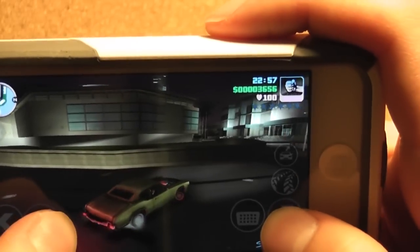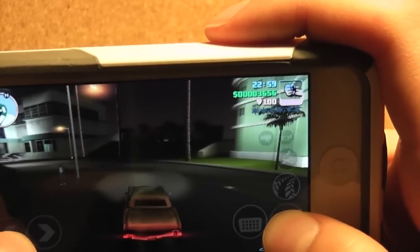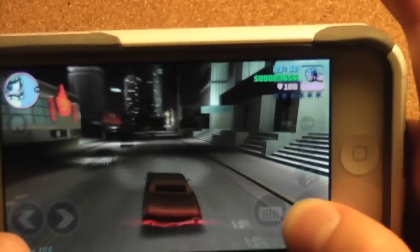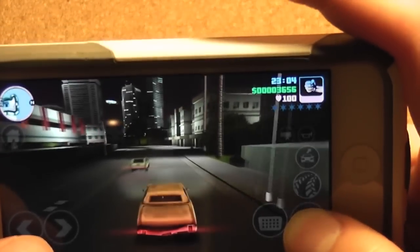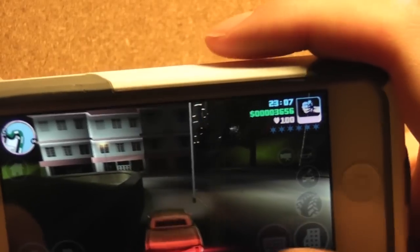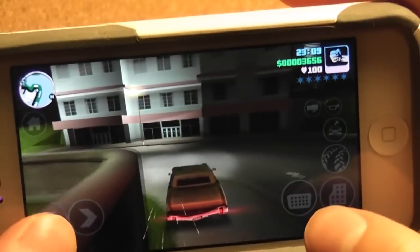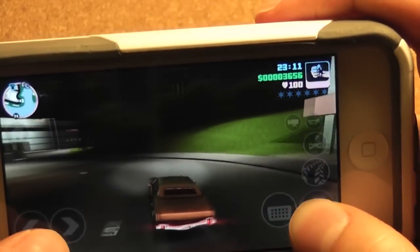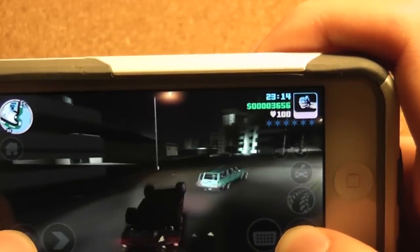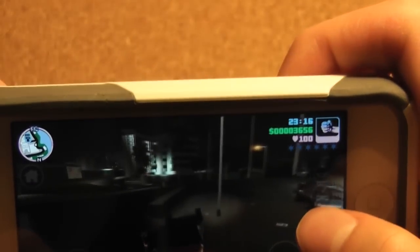This app costs $4.99 — a little pricey, but I believe it's worth it. It's like a console experience. In the description it says console graphics for this game, but it's actually like you're playing on a PS2, just a bit upgraded.